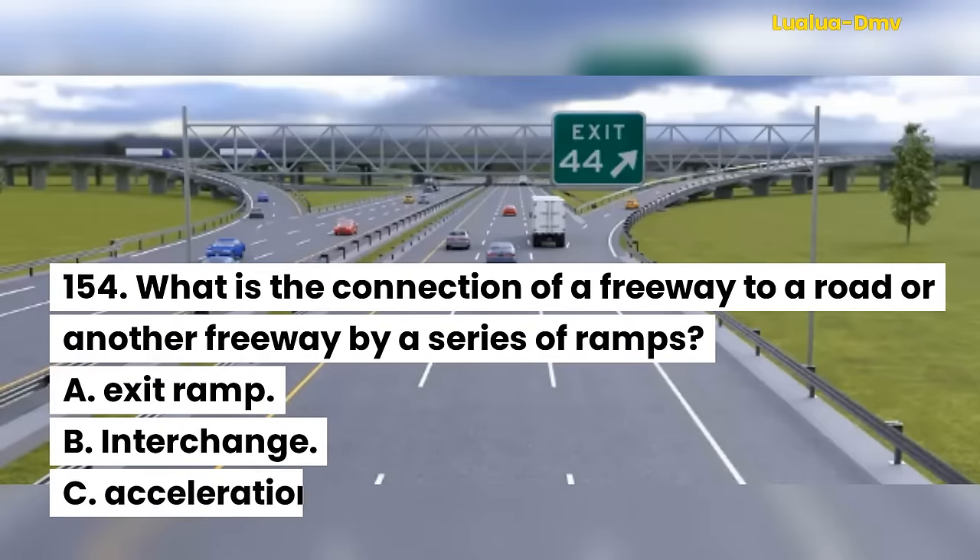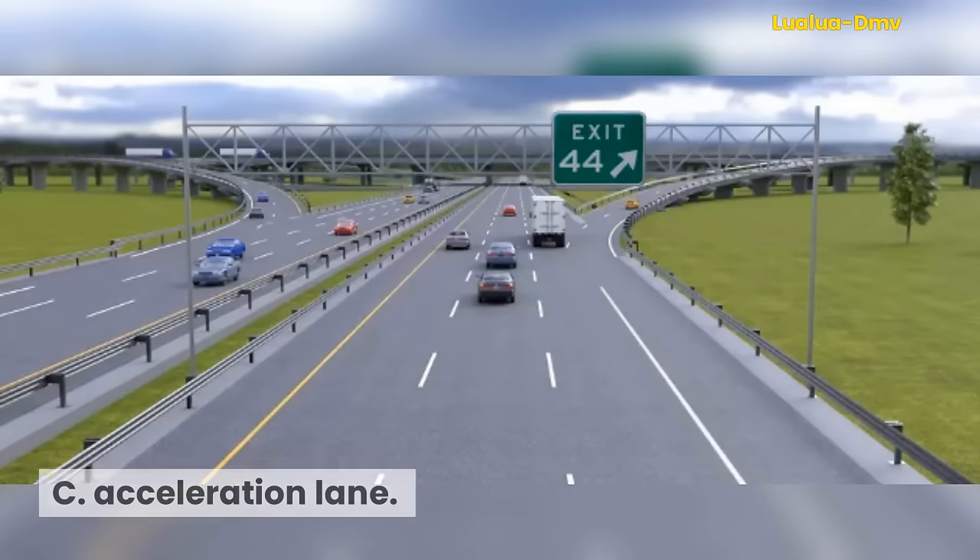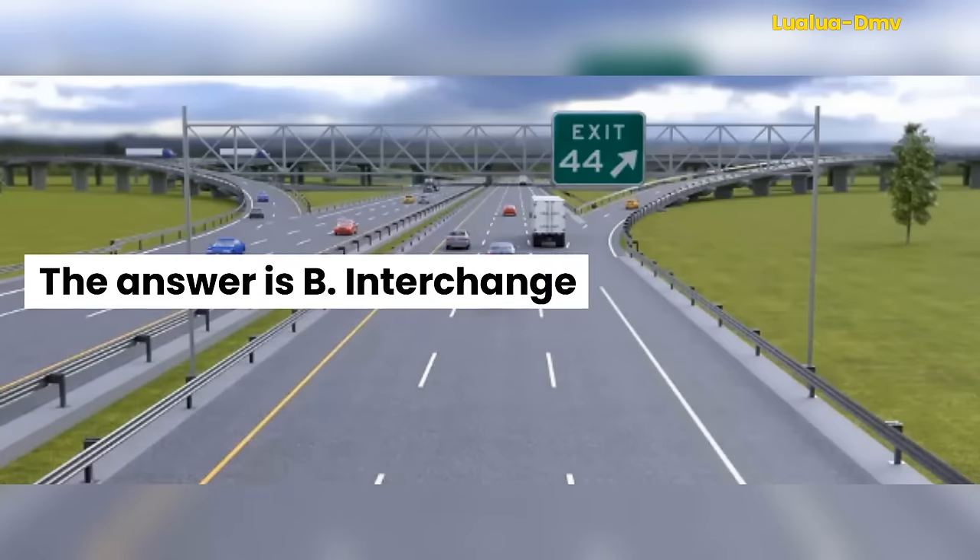Question 154. What is the connection of a freeway to a road or another freeway by a series of ramps called? A. Exit ramp. B. Interchange. C. Acceleration lane. The answer is B. Interchange.